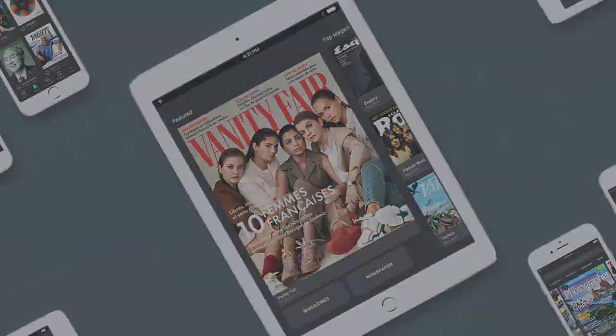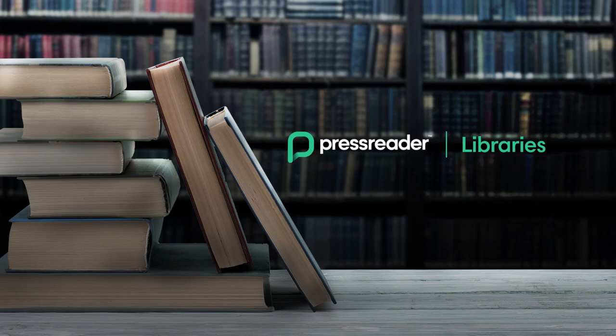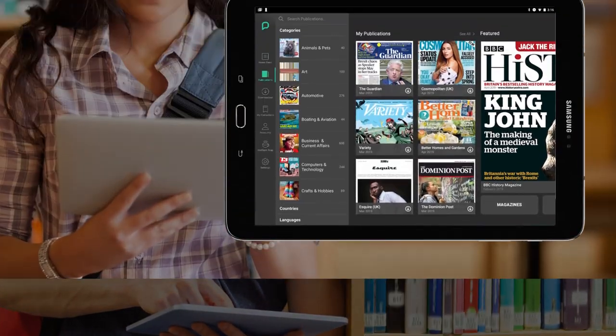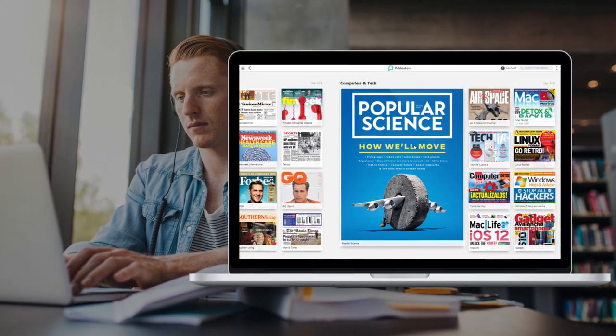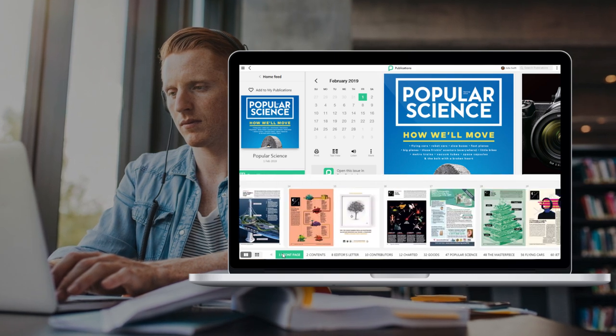Give your students access to trusted newspapers and magazines from around the world. On the PressReader app or on PressReader.com, today's aspiring academics can browse, read, and download complete copies of the latest publications right on their own device. It's interactive, beautifully designed, and built for an engaging reading experience.